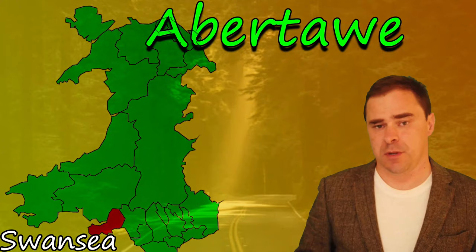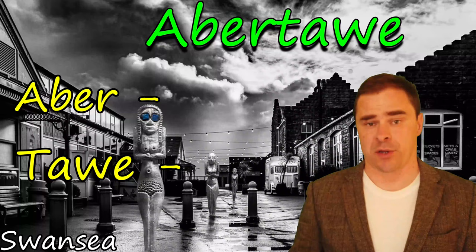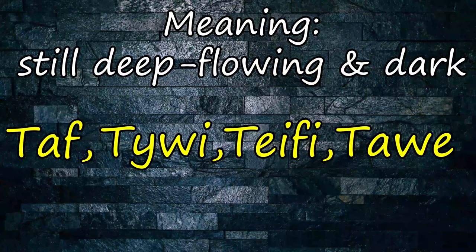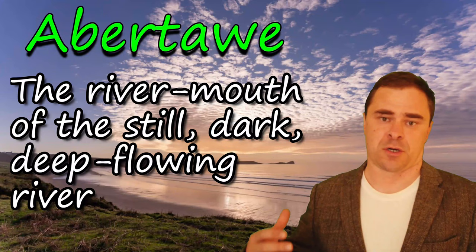Abertawe is composed of Aber and Tawe. Aber means estuary — here it means the opening of a river onto the sea. Tawe is common with other river-based words and means still and deep-moving, sometimes connoting a bit of darkness as well. So what we have here is the river mouth of the dark, deep-flowing river.